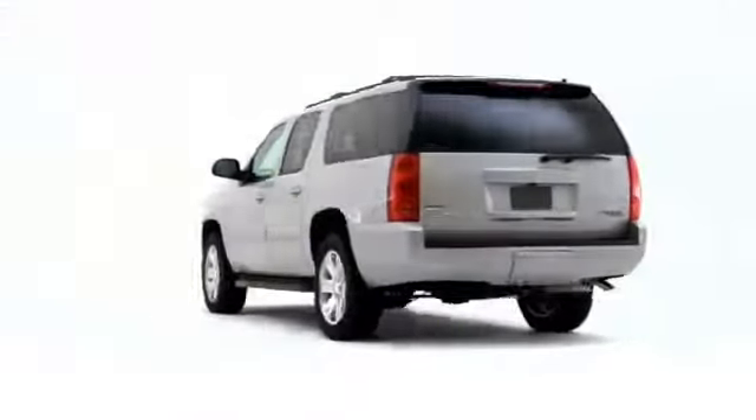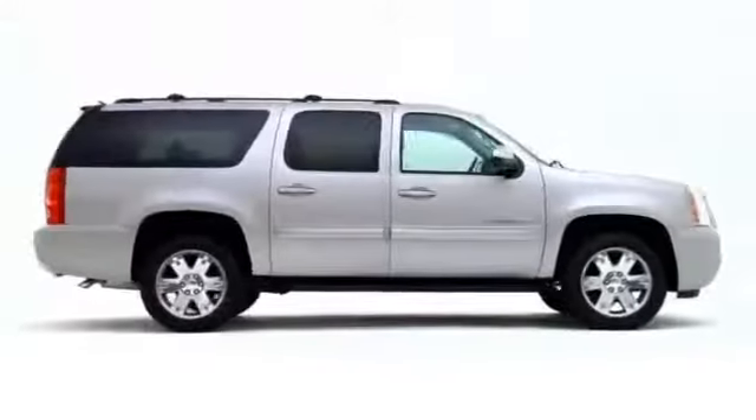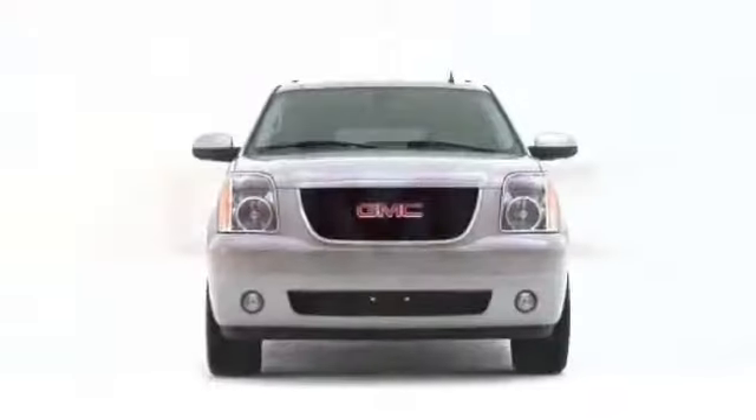The 2008 GMC Yukon XL captivates full-size luxury SUV drivers, demanding premium comfort, power, and all-around versatility.